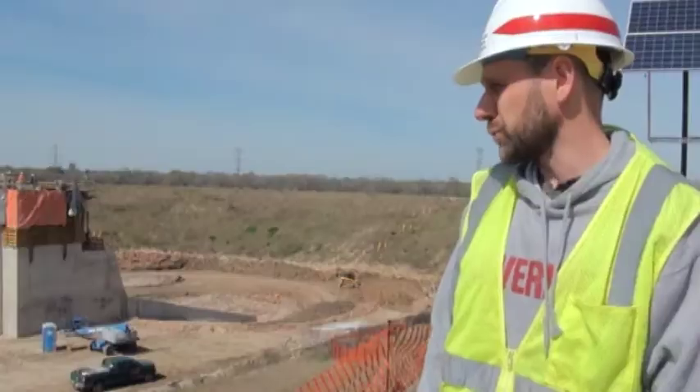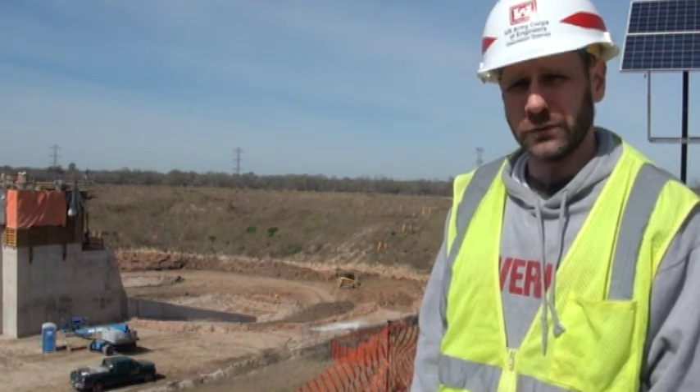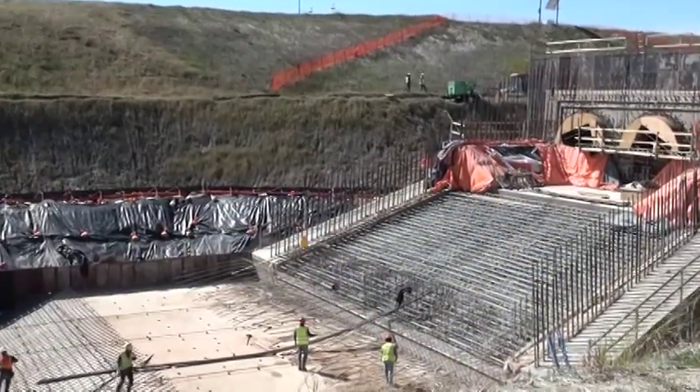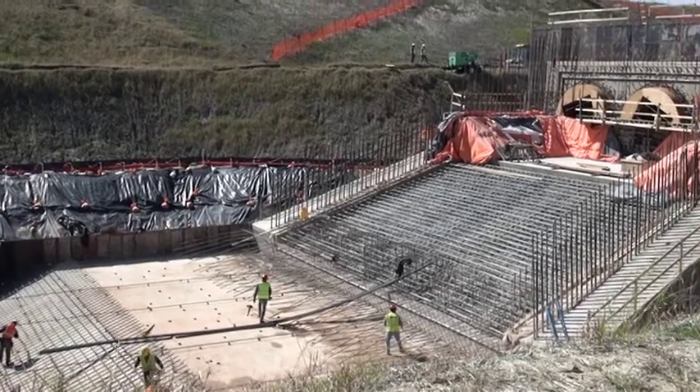Right now we're scheduled to switch water flow to the new structure here at the Attics site in early fall of 2019. We'll follow at the Barker site late fall of 2019. We're scheduled to complete all work June of 2020.